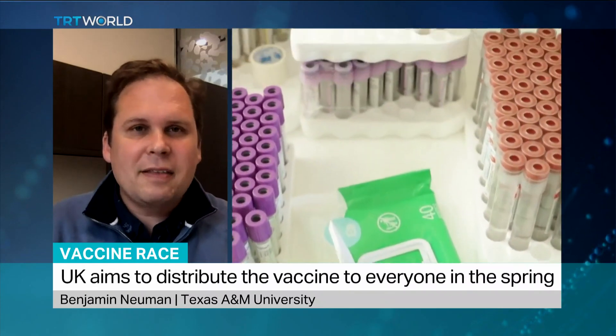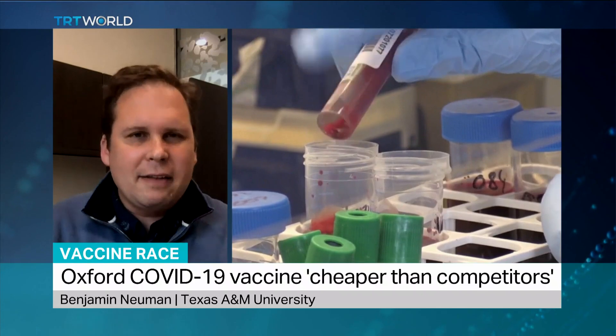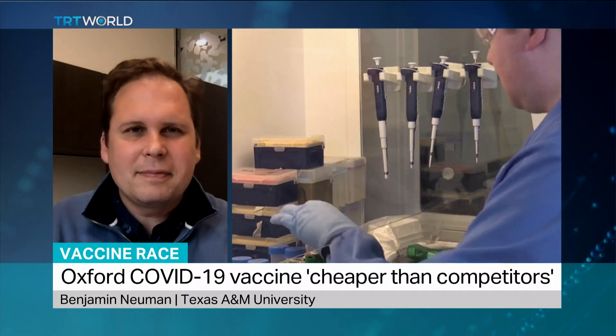There are other options available out there, and ultimately having a combination of these things — where you would maybe get one vaccine in the spring and another in the fall — would probably be the best way to protect the most people once the vaccines are available. Thank you very much indeed for that. Benjamin Newman there in Texas.